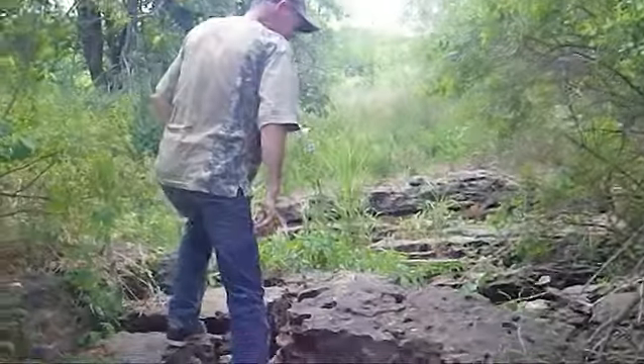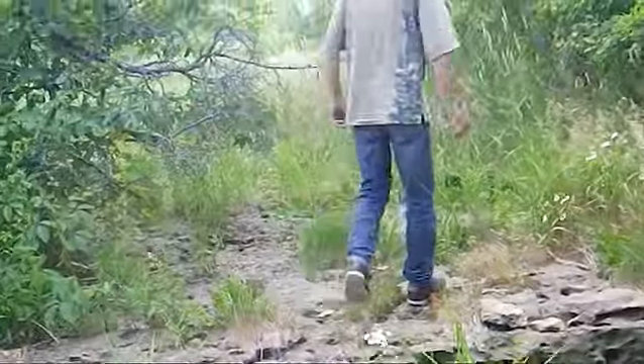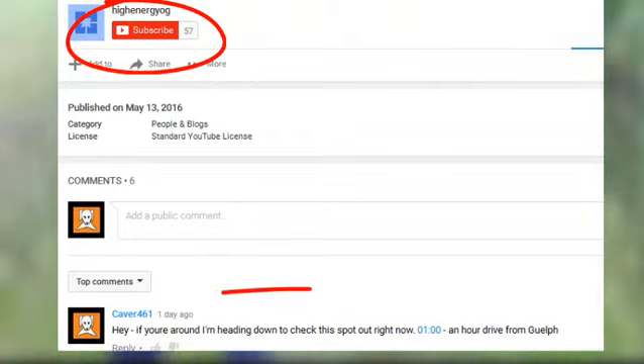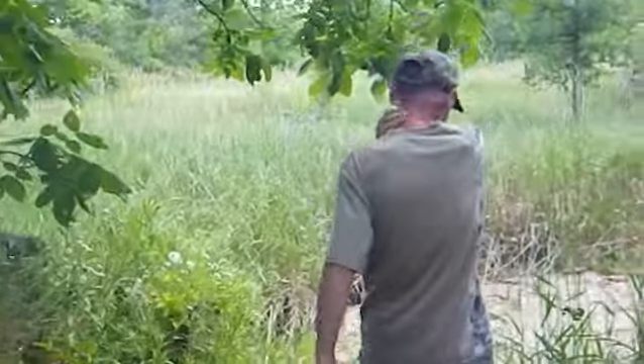We're heading up this dry stream bed. There's an interesting-looking sinkhole — Lloyd has a video on it, so check that out. This is kind of what put me onto this spot. Lloyd is a mineral collector and also someone interested in karst geology.